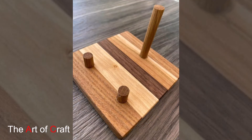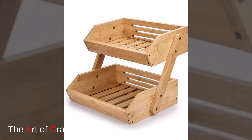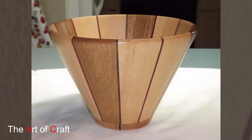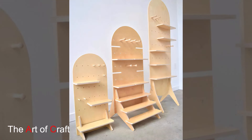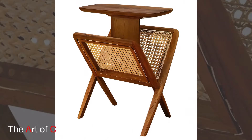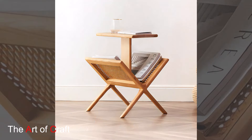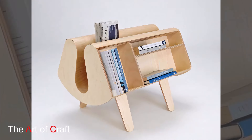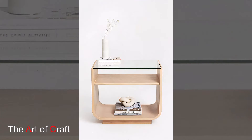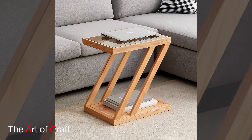A reclaimed wood dining table can also enhance your kitchen or dining area. Pair it with a set of mismatched chairs for an eclectic look, or choose matching chairs for a more cohesive look. The natural imperfections and unique grains of reclaimed wood will make each piece stand out. Don't forget about smaller details — reclaimed wood can be used for cutting boards, utensil holders, or even cabinet knobs. These small accents can add a cohesive reclaimed wood theme throughout your kitchen.